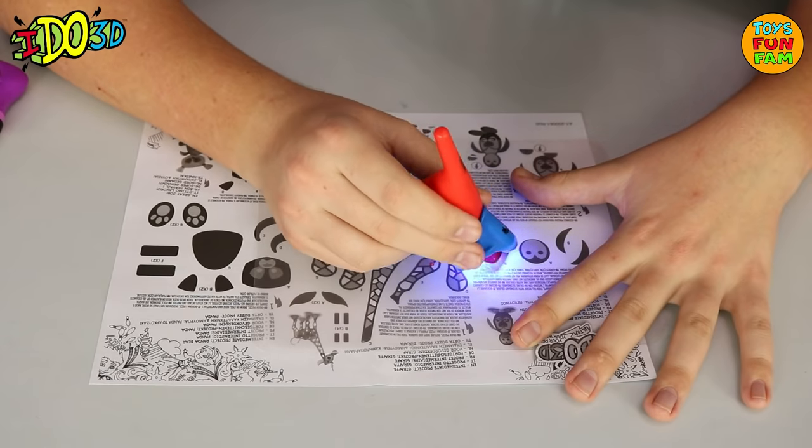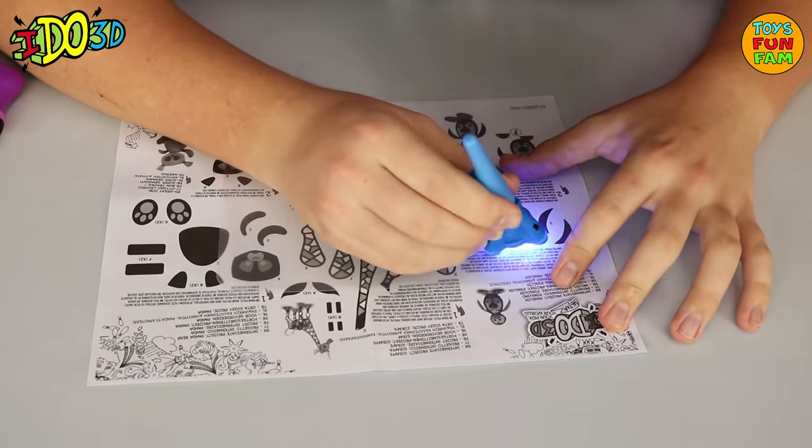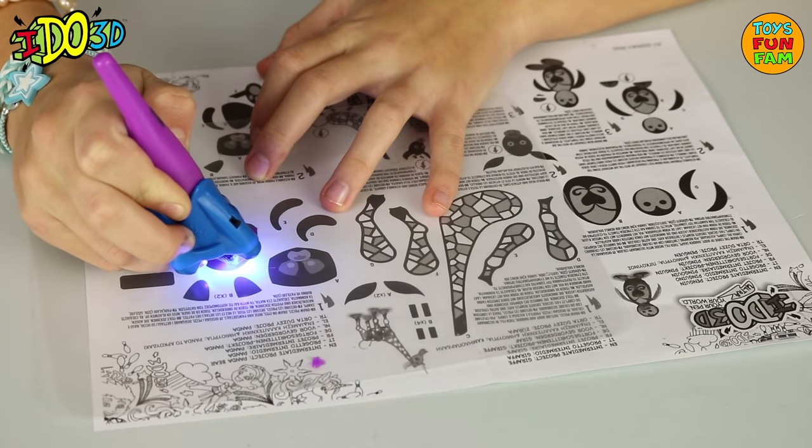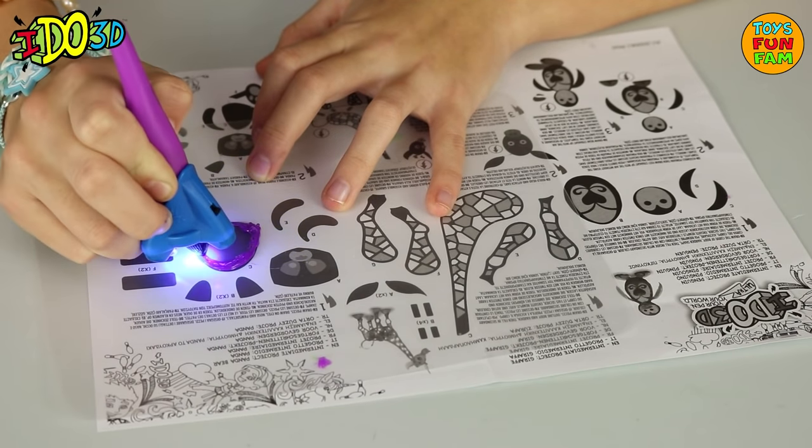Draw in 3D. Inspired by 3D printing technology, use a special pen, templates, and accessories included to create colourful masterpieces, or freestyle and generate your own designs.